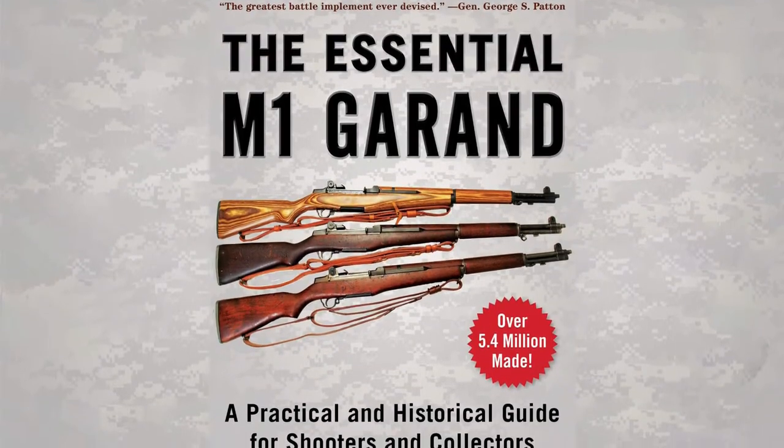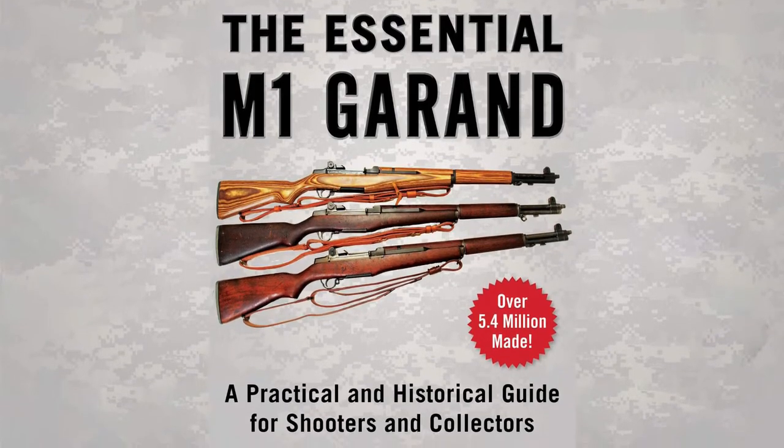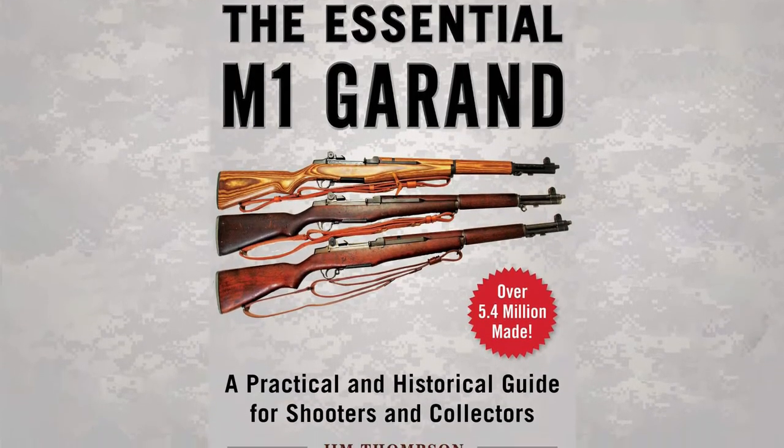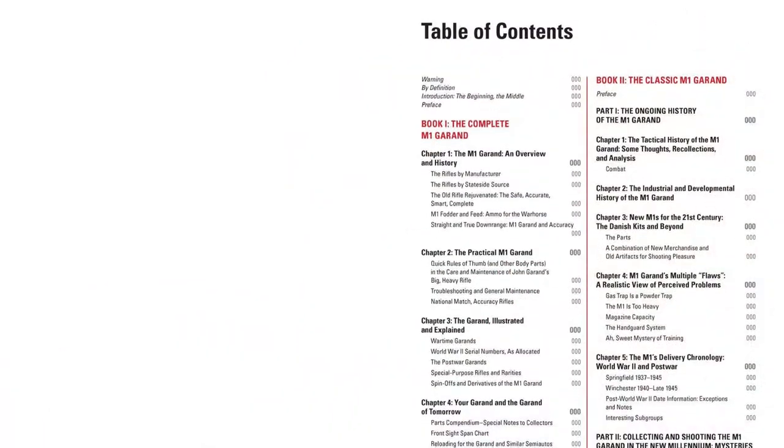The first self-loading rifle to see widespread military use, the robust M1 Garand survived the tests of battle from World War II to Vietnam, and it remains a favorite among competition shooters and collectors to this day.